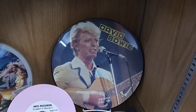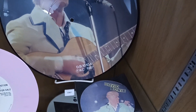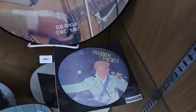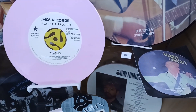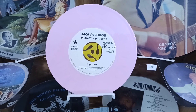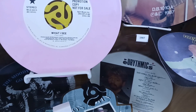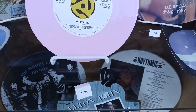The David Bowie record is 12 inches. And there's a photo of what's on the backside. Here's a 45 — actually a pink record. It has an adapter in it and another black one. And that's 7 inches in size.